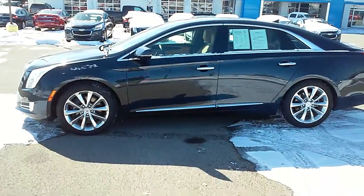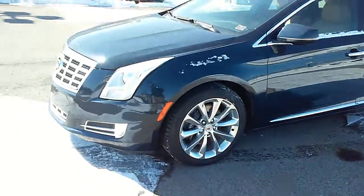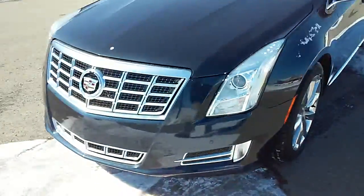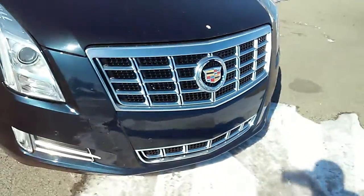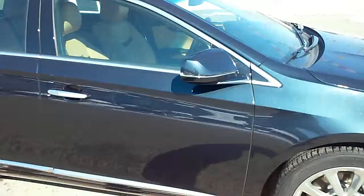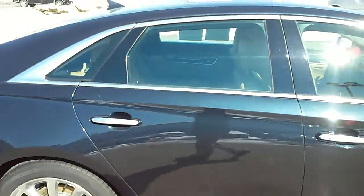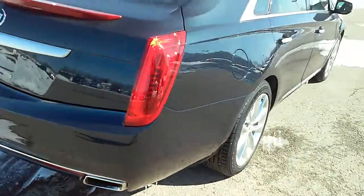Here's the 2014 XTS you inquired about online. This one has the heated and cooled seats at the front, parking sensors as well, and a Bose stereo system.